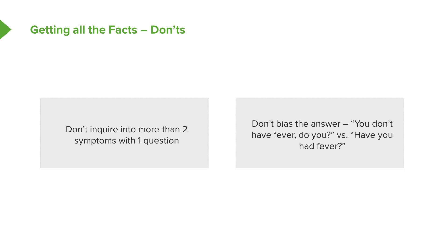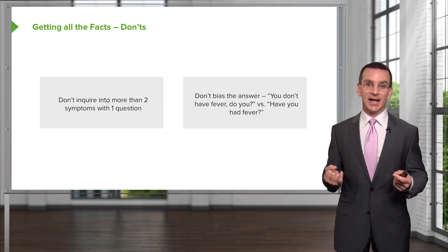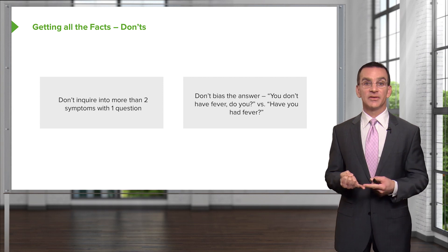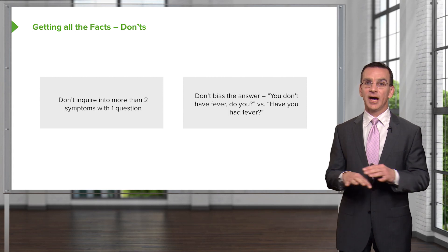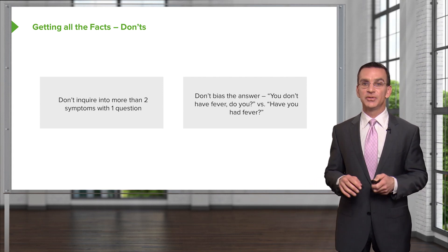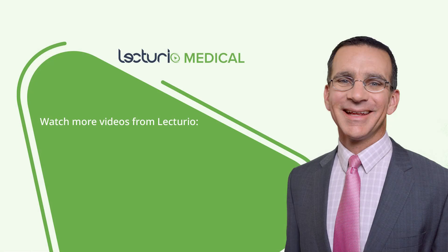How you ask questions also matters. Don't say 'you don't have fever, do you?' — because the patient will say no, since it sounds like they're bad if they do. Instead ask objectively: 'Have you had fever?' — open and neutral. This is particularly important with more sensitive forms of history, such as asking about substance use or taking a sexual history. You really want to maintain objectivity and use language that's very neutral.